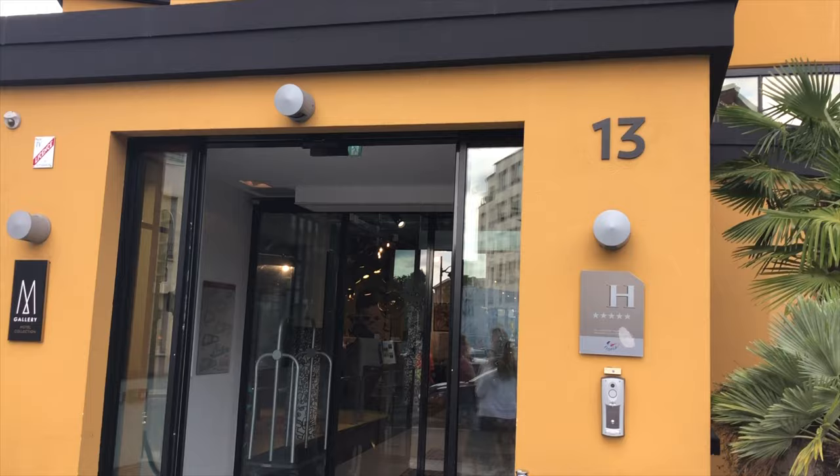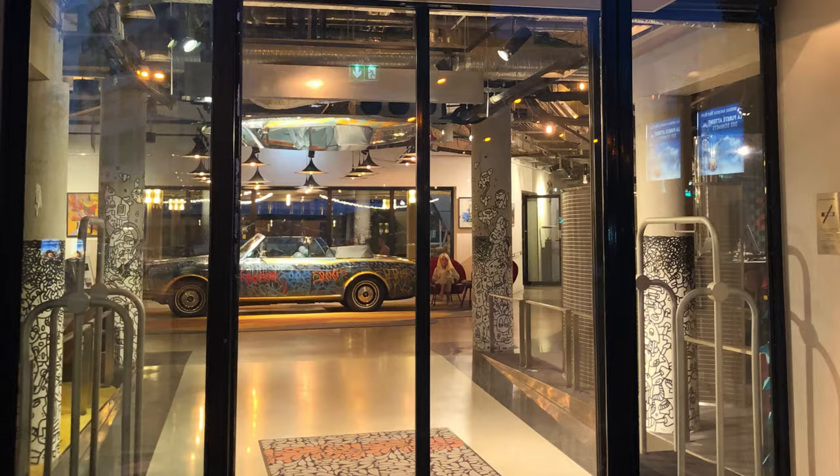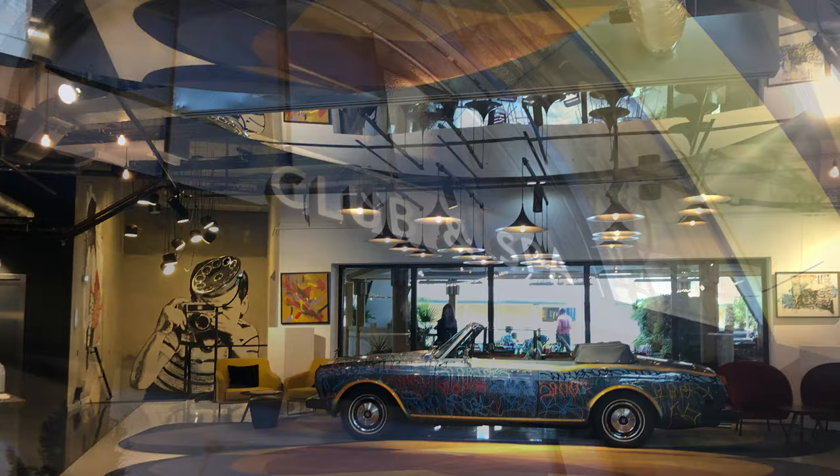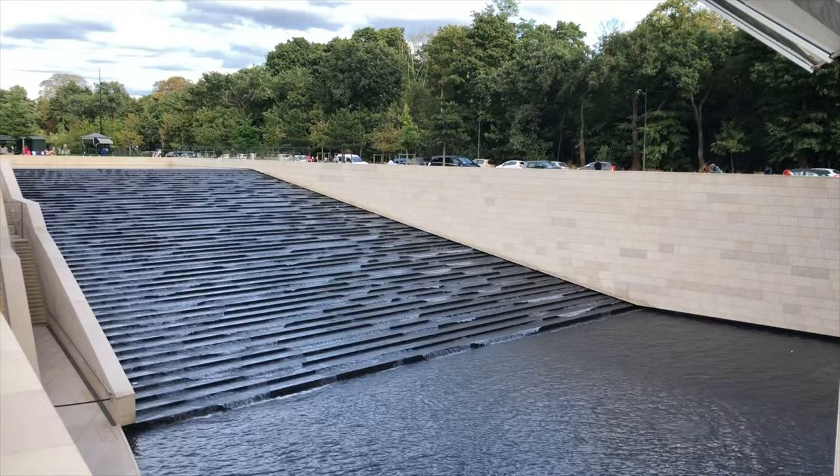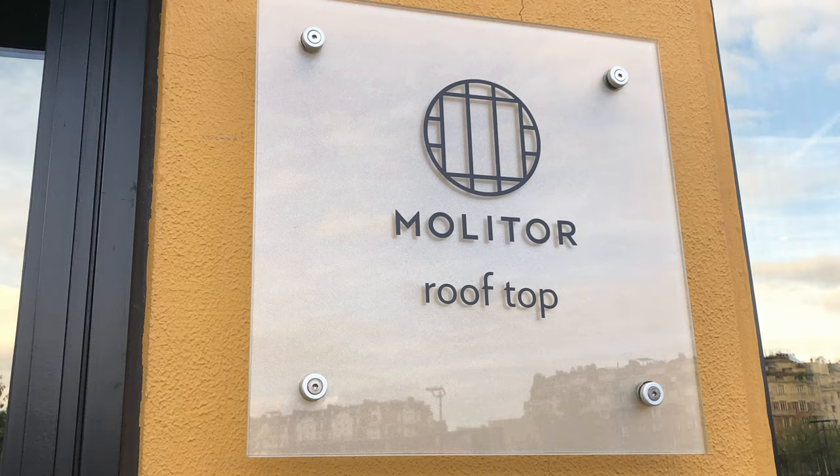After many years of decay, the famous Molitor building is back in great shape. Today the swimming baths are restored and the building is home to a five-star M Gallery hotel with 124 rooms, a spa, several restaurants and bars. It's located close to Roland Garros, Parc des Princes Stadium and Bois de Boulogne. We visited the very cool rooftop restaurant, the Molitor Rooftop.